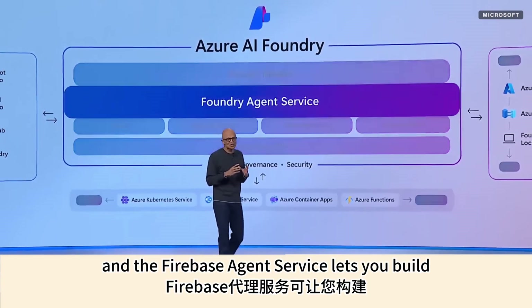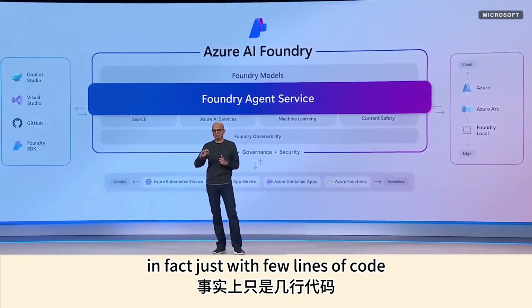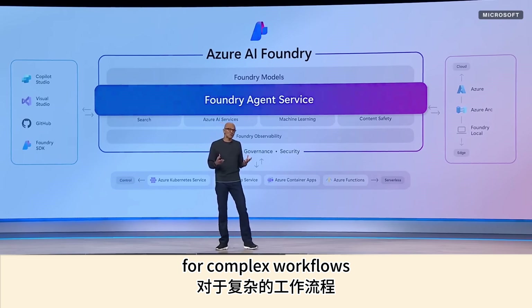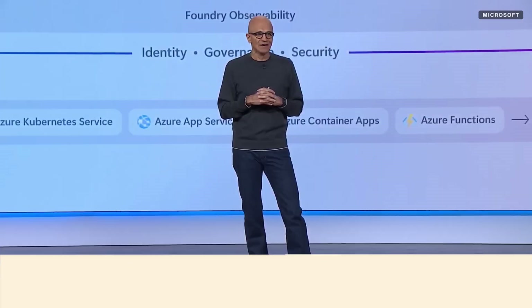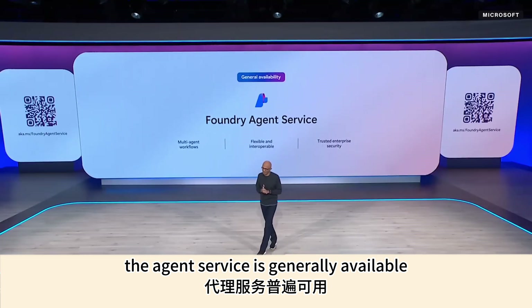The Foundry agent service lets you build declarative agents with just a few lines of code in the portal. For complex workflows, it supports multi-agent orchestration. And I'm excited to share that the agent service is now generally available.